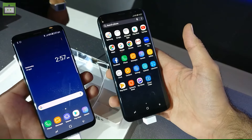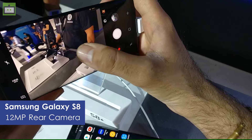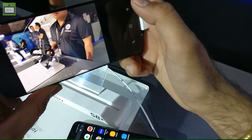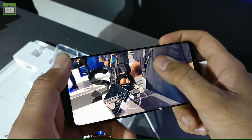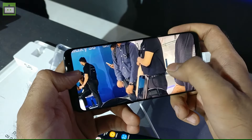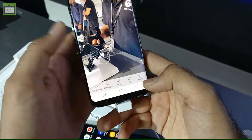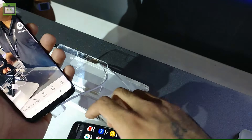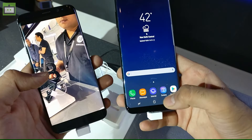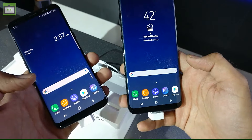Both smartphones look stunning — let me give you a demo of how the camera works. Here we have the 12MP camera. Let me take a shot for you. That's quite quick. The Samsung 12MP camera wastes no time capturing a shot, and as you can see the clarity and detailing looks absolutely stunning. Both smartphones also have an 8MP selfie camera, and both camera sensors come with an aperture of f/1.7, which takes in a lot of light and shoots bright images in daylight and even in low-light conditions.